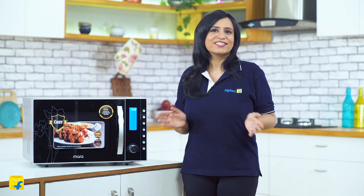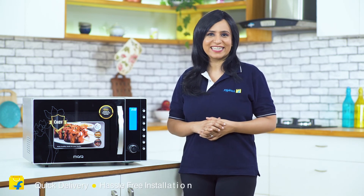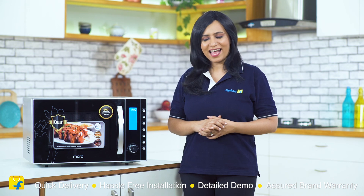So what are you waiting for? Come join the Flipkart family and enjoy easy, quick, safe and healthy cooking for you and your family. Flipkart assures you of speedy delivery, hassle-free installation, an in-depth demo of how to use the appliance and a short brand warranty. That's all from me — have a perfect bye.